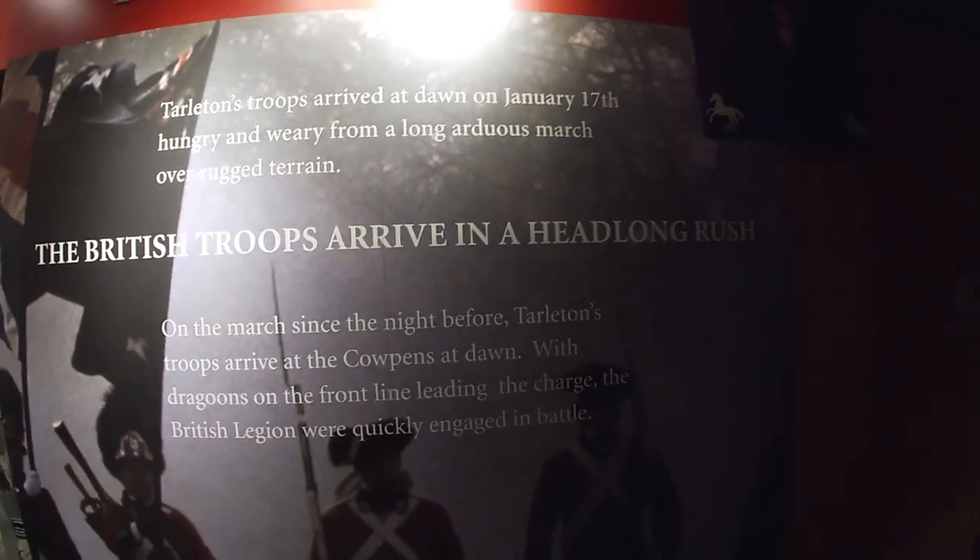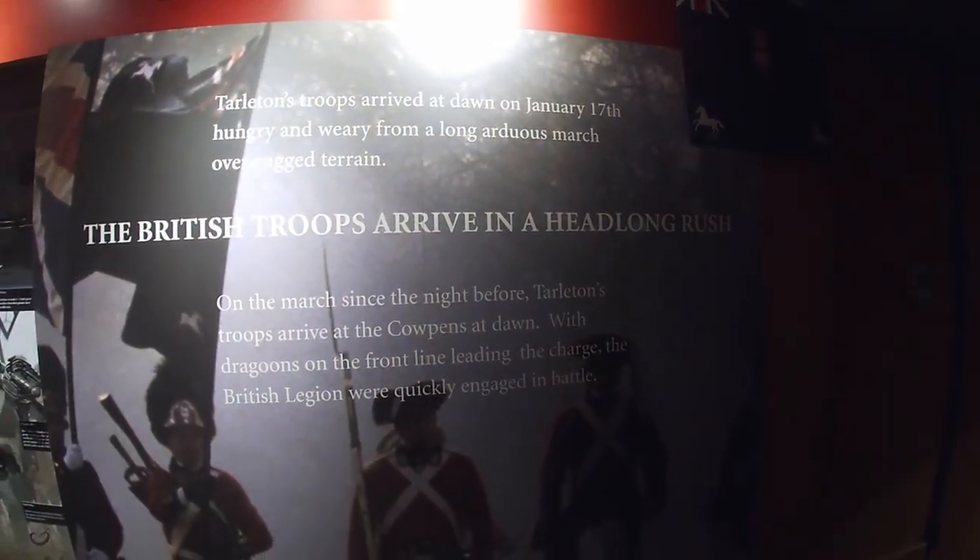The lighting is not good on this display. It reads: 'Just as the British troops arrive in a headlong rush, Tarleton's troops arrive at the Cowpens at dawn with dragoons on the front line leading the charge. The British Legion were quickly engaged in battle.' Okay, so we just left the visitor center and now we're doing the battlefield walk out here. It takes about 30 to 45 minutes depending on how fast you are. There are several things to read and learn about along the trail. Once we get past the tree line here, we'll be where the battle actually took place.